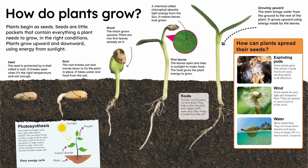Water. Many seeds float. They can travel down streams and along rivers to begin life in a new location. Coconuts float in the sea.